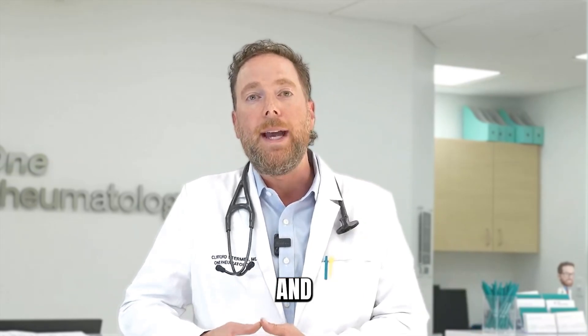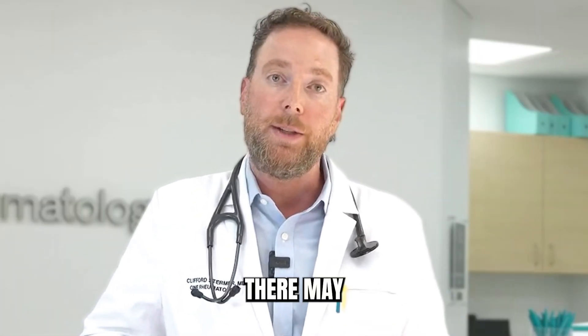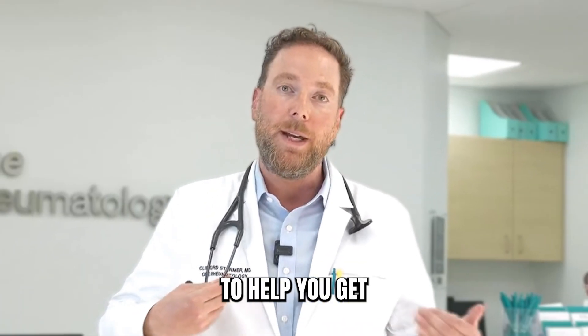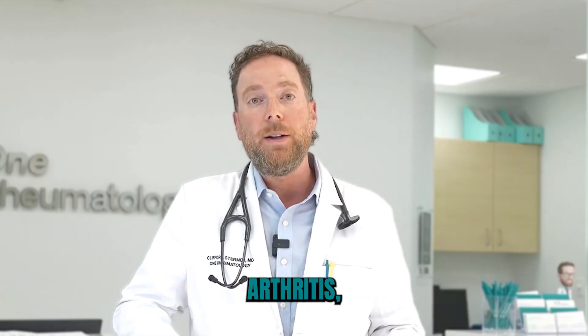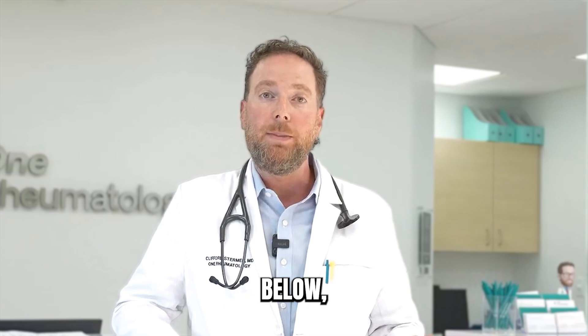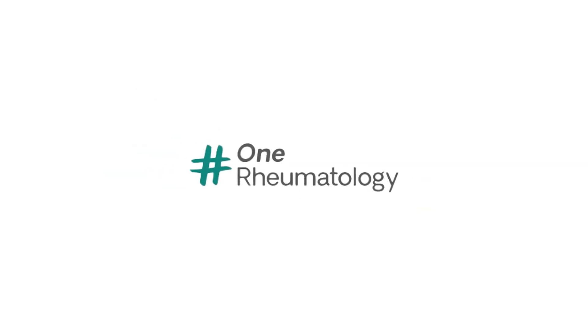If you do have back pain and psoriasis, make sure to talk to your doctor. Come to a rheumatologist — there are things we could do to help you get over that type of pain. If you want more information about psoriatic arthritis, please leave a comment or a message below, or reach out and we'll be happy to help. Thank you.